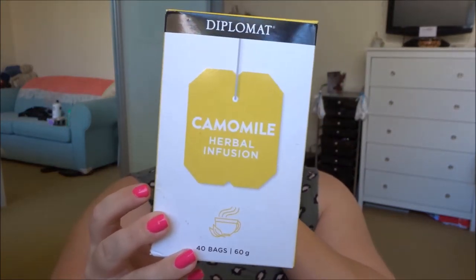This is also the Diplomat brand. It's their Herbal Infusions in chamomile flavour. I bought these because I love the Diplomat English breakfast ones, but once this box is empty I will not be repurchasing them. They do taste really great and are really nice chamomile tea. However, they do not infuse properly in hot water at all. In one cup I have to use three or four tea bags to get a normal strength chamomile tea. So once this is empty I won't be repurchasing these because they don't infuse properly.